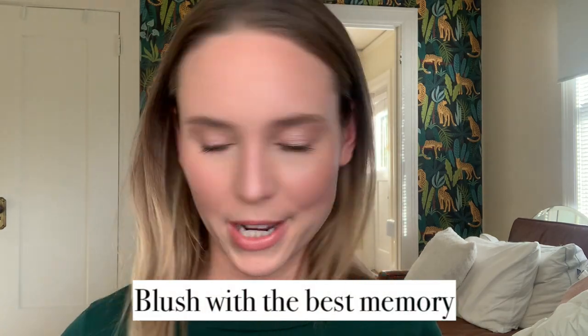Blush with the best memory — I know this is the Ilia Color Haze multi-matte pigment in the shade Waking Up. This is their old packaging and I'm almost all the way finished with it. The reason it's my best memory is I filmed a get-ready-with-me in Joshua Tree when I turned 30 in February. This is the blush I wore. It was right before COVID hit, and even though I was recovering from hip surgery, everything just felt good in the world and in my life.